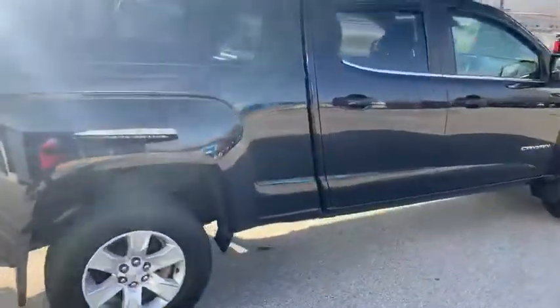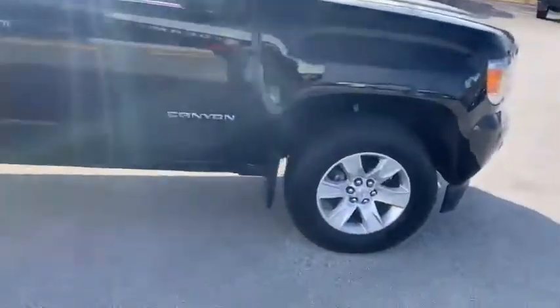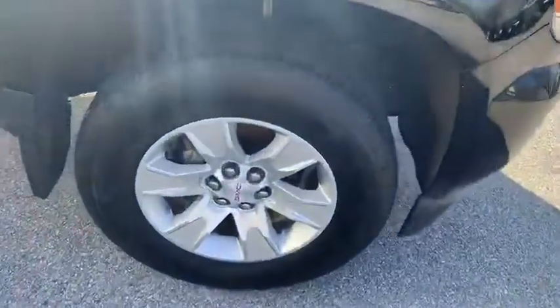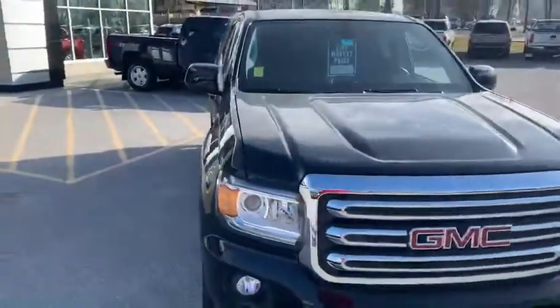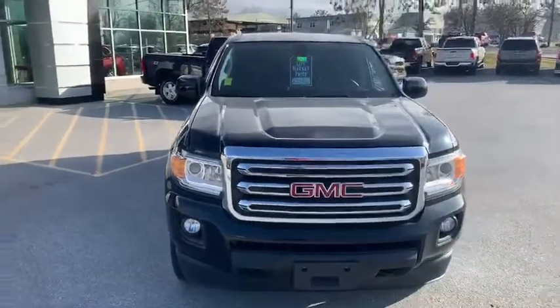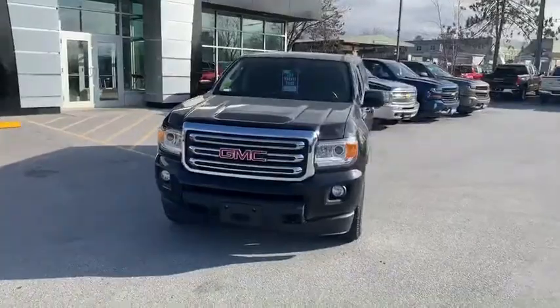Everything with this truck just seems to be in excellent condition. Looking at the tires and rims here in the front again, there are no signs of any type of wear, tear, or hitting of curbs, anything like that. So Al, if this is a vehicle that you'd like to learn more about, hit the learn more button below or visit us at Route 7 South in Rutland.